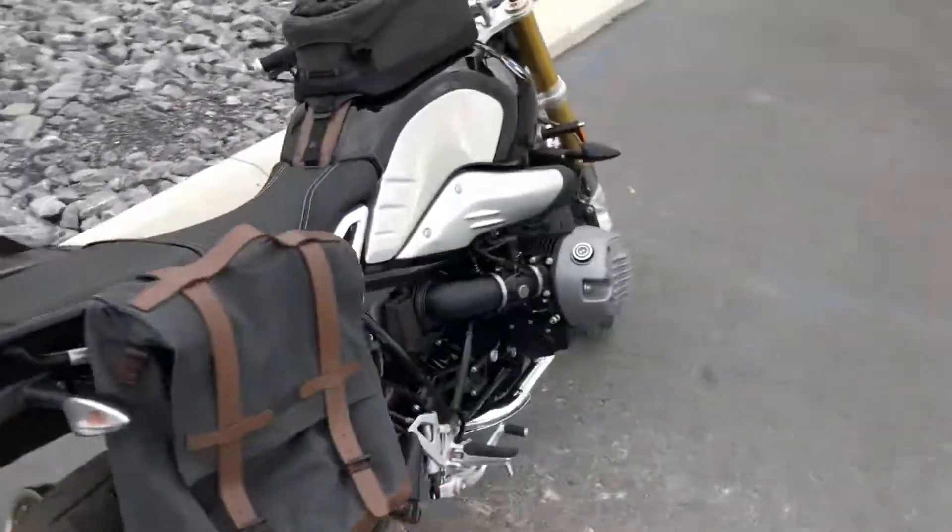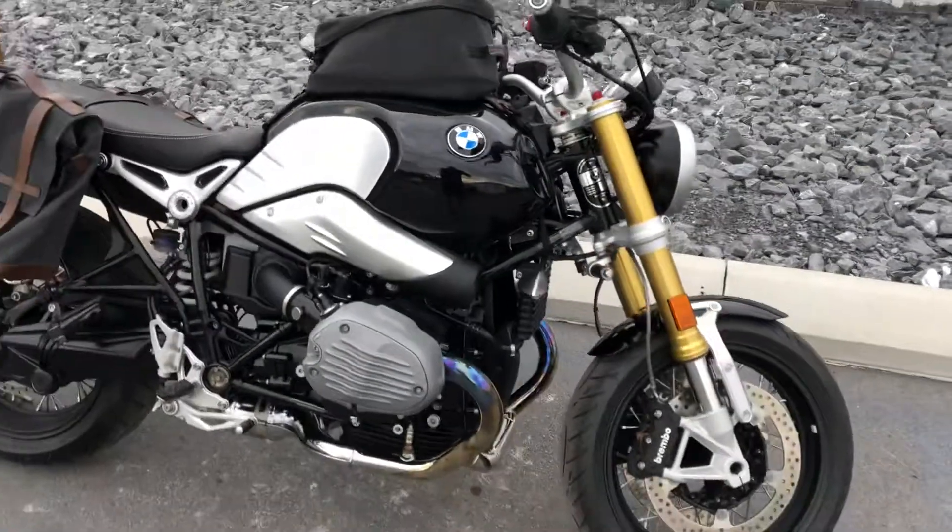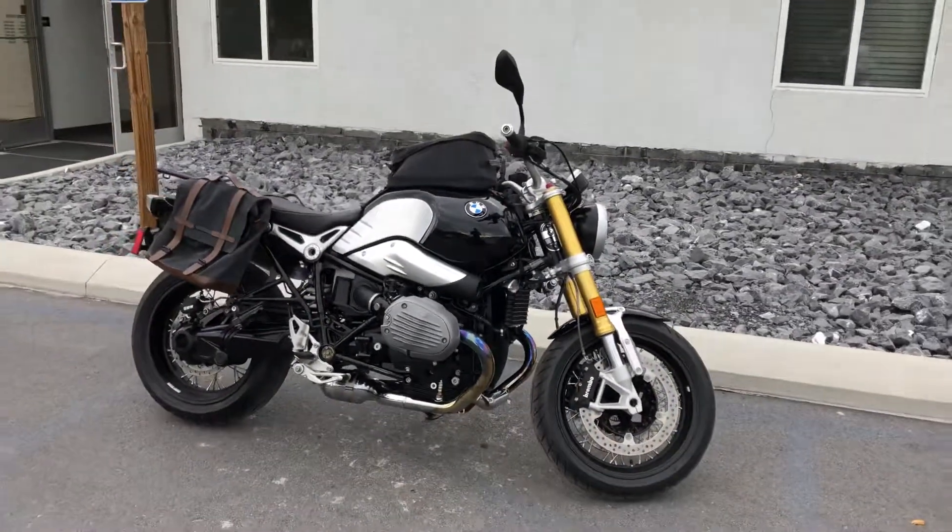Great-looking R9T with low mileage. Give us a call today or email info at Kisselmotorsports.com for more information — we're happy to schedule a test drive. Thank you.